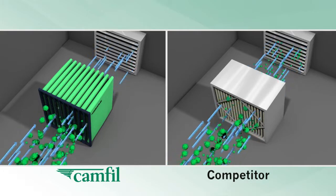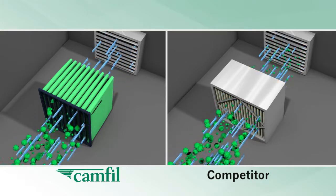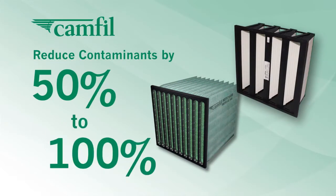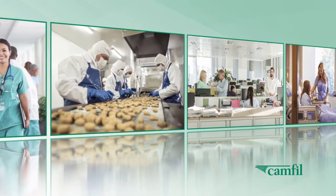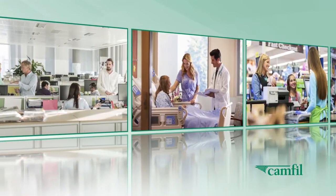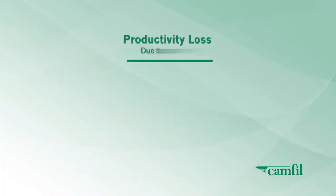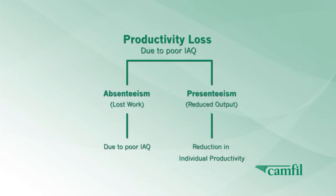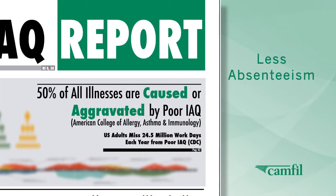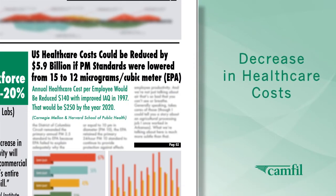Camfil also has filters that capture both particle and gaseous pollution, reducing PM1 particles and VOCs by 50 to 100%. Provide cleaner air for your employees, customers, students, staff, patients, and you. The health benefits of cleaner indoor air also have positive economic returns for your business — less absenteeism and a decrease in healthcare costs.